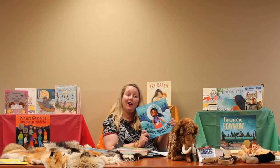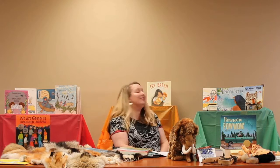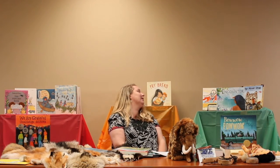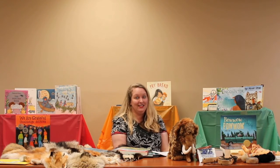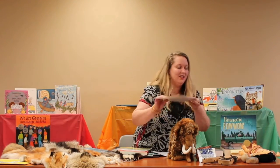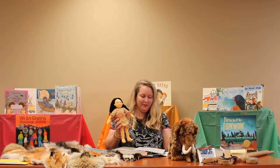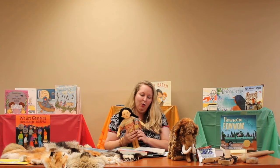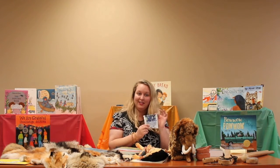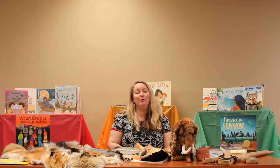We Are Water Protectors is the 2021 Caldecott Honor winner — a wonderfully illustrated book. We also have Fry Bread, a really great book about how fry bread food brings families together. We also have wonderful books about dogs, horses, and different legends. One of my favorites that the Decatur Public Library has is called The Legend of the Bluebonnet. The library has a sweet little doll that goes along with the book, and a neat activity you can do at home is go online and purchase bluebonnet seeds to plant in your garden.